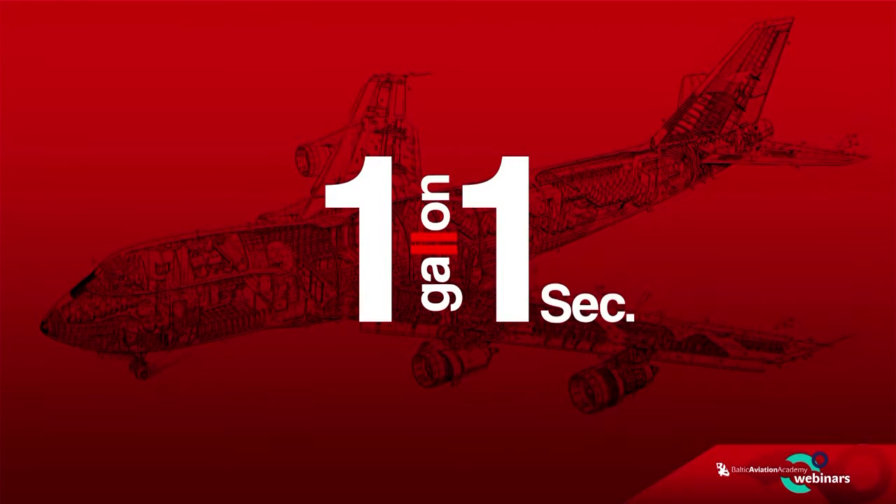Do you know that a Boeing 747 uses approximately one gallon of fuel every second? Short flights produce much higher emissions per mile or kilometer flown than longer flights do, because a large amount of emission is produced at takeoff regardless of the length of the flight.